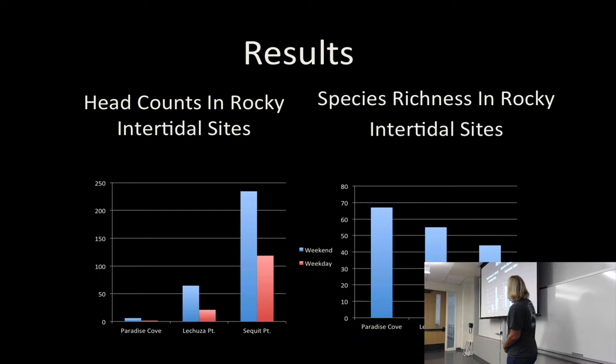Here are the results. You can see the three different sites — red shows weekday, blue shows weekend. The reason I separate them is because you get a lot more visitation on weekends. And then you can see here the species richness by site. There's a correlation between visitation and richness: higher visitation equals lower richness.